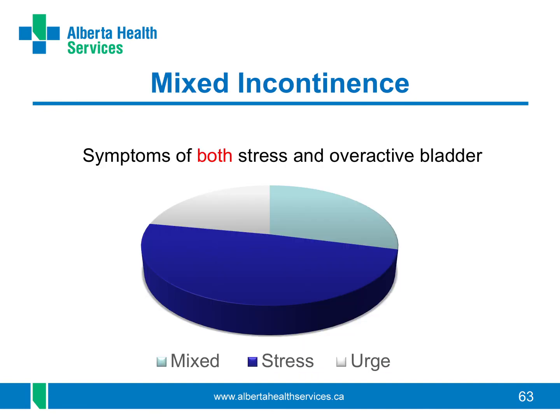Do you have any symptoms of stress incontinence or overactive bladder or both? This is called mixed incontinence and you may need to use treatments for both of them. Surgery is only done for stress incontinence and medicines are only for overactive bladder, but some treatment options like strengthening your pelvic floor muscles are helpful for both types.